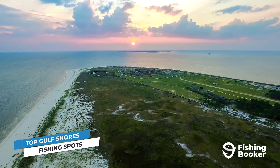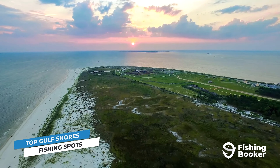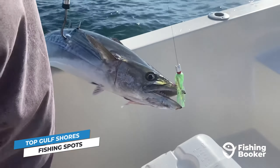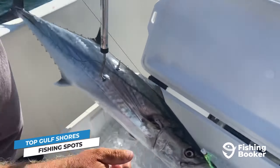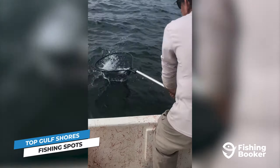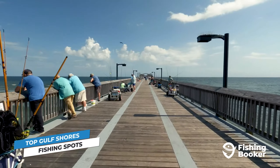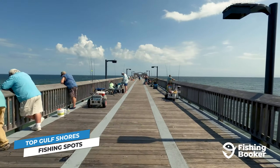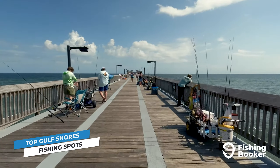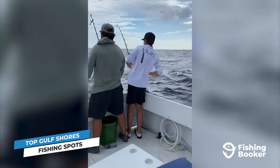We can't talk about fishing in Gulf Shores without mentioning Little Lagoon. Its sheltered waters contain grass beds and sandbars that create suitable habitats for many of the inshore species we mentioned before. This means it's less affected by wind and other weather changes, providing a more stable fishing experience for beginners. Perdido Pass, located between Orange Beach and Gulf Shores, is another excellent area to get started. The pass's moving water creates favorable conditions for bait fish to congregate, which in turn attracts a slew of inshore fish.